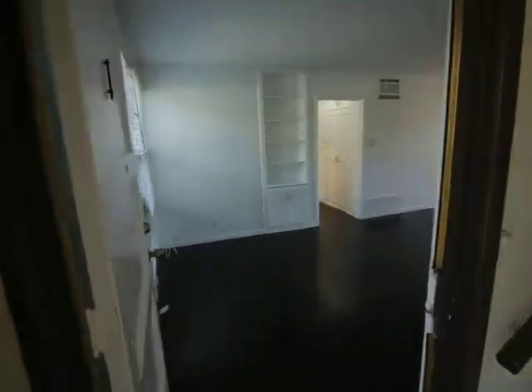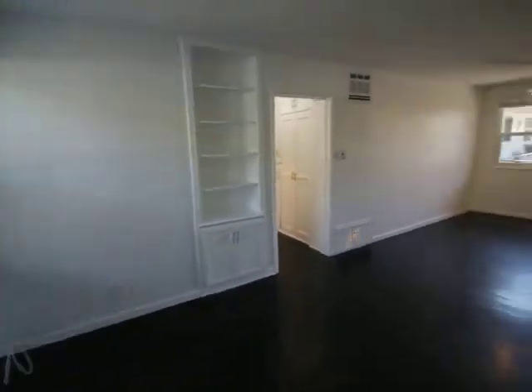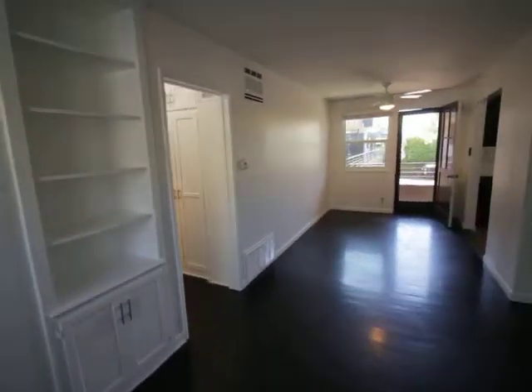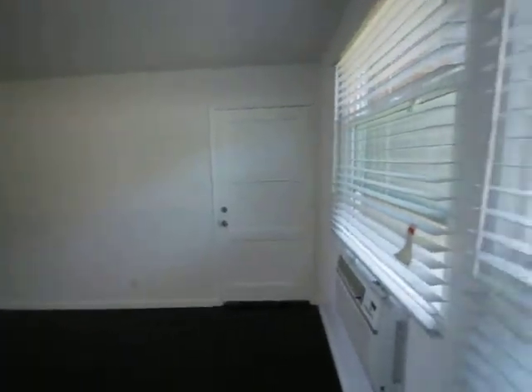Hello, you are watching a video tour of a one-bedroom, one-bathroom located on Hollywood Boulevard, and the cross street is North Vista, very close to Runyon Canyon.